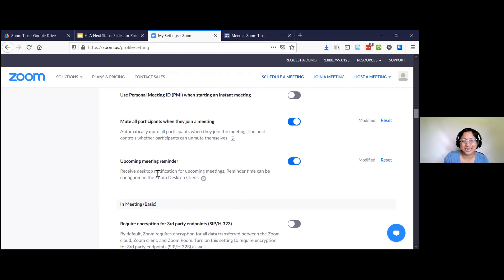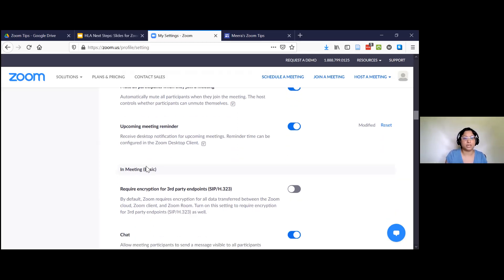I also enabled the meeting reminder. I love this — not everyone will like it, but I like it because I tend to get distracted when I'm on my computer. What this means is if I have my Zoom app open, I get pop-ups reminding me of meetings I have scheduled. It does not remind you of meetings that other people scheduled — but if you're the host, it's so important that you're there on time. I really like having this upcoming meeting reminder on.